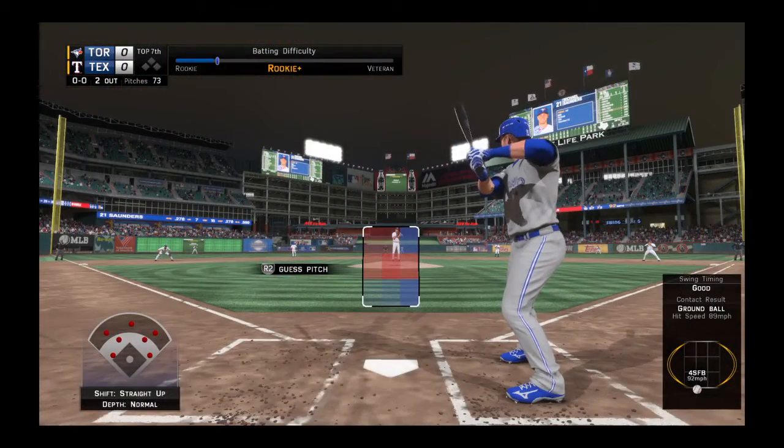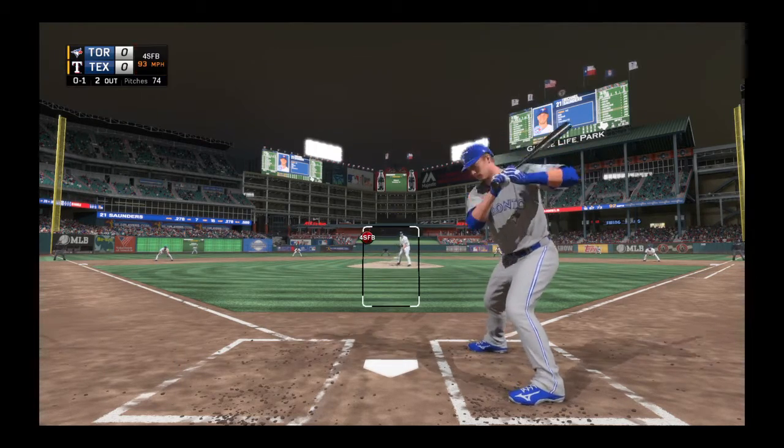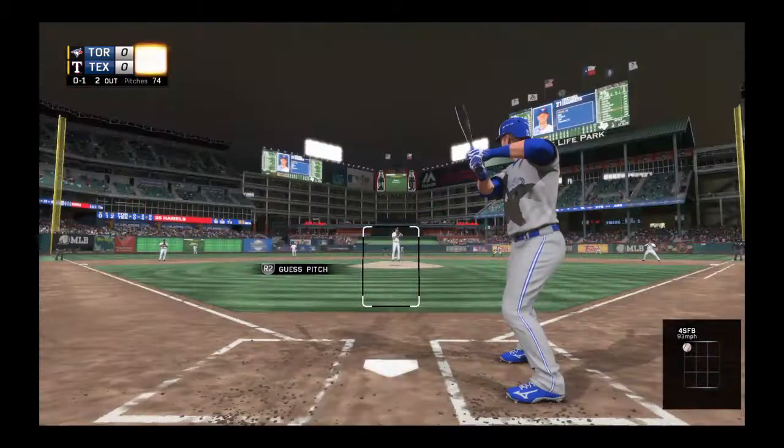Michael Saunders will dig in for the third time now. He's struck out and bounced out in his first two trips. And he'll start him with a high strike here on the fastball on the outside corner. It's 0-1.